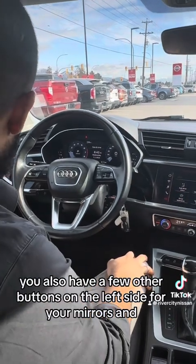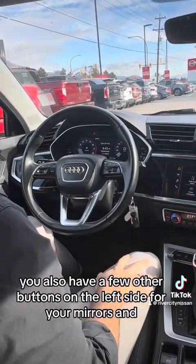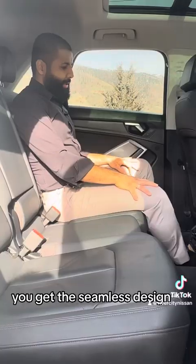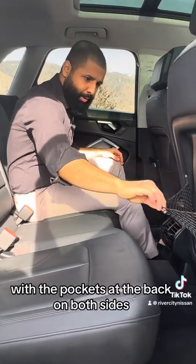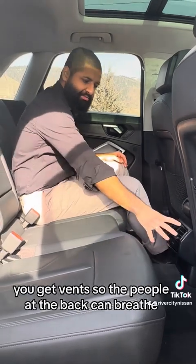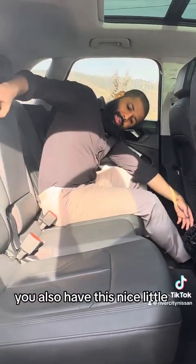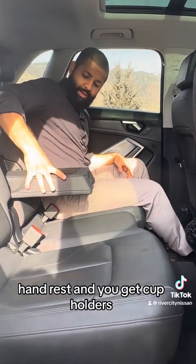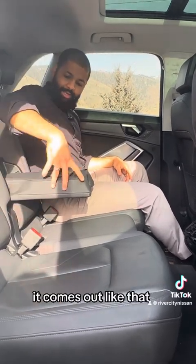You also have a few other buttons on the left side for your mirrors and auto-folding outside mirrors. You get the seamless design with door pockets at the back on both sides. You get vents so the people at the back can breathe. You also have this nice little armrest, and you get cup holders — it comes out like that.